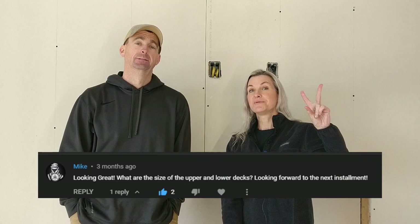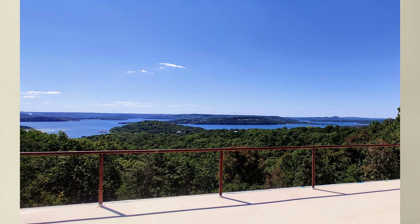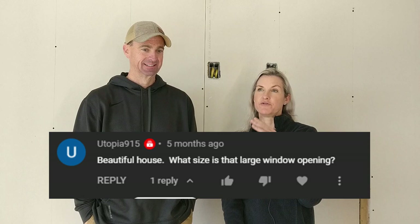We also have two other decks. The upstairs deck is 12 feet deep by 32 feet long, and the lower deck is 12 feet deep by 50 feet long. That means we have almost as much outdoor living space as indoor space. With the 1,300 square foot rooftop deck, it looks like a helipad up there — we joked about painting an H on the roof. We also have this awesome main viewing window that a lot of people ask about.